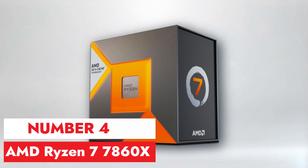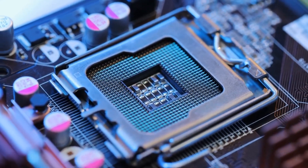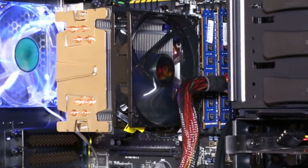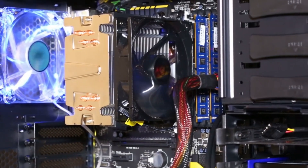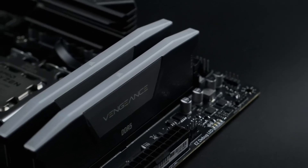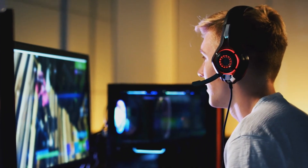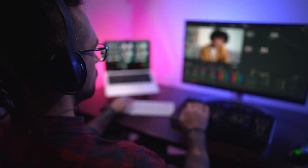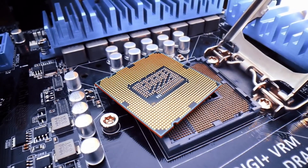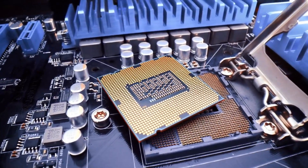Number 4, AMD Ryzen 7 7860X. The AMD Ryzen 7 7860X is a processor that's gained attention for its impressive performance in the mid-range segment of the CPU market. With its 8 cores and 16 threads, it offers significant multitasking capabilities, making it suitable for both gaming and productivity tasks. The 7860X's base clock speed of 3.6 GHz, which can boost up to 4.4 GHz, ensures snappy responsiveness in demanding applications.